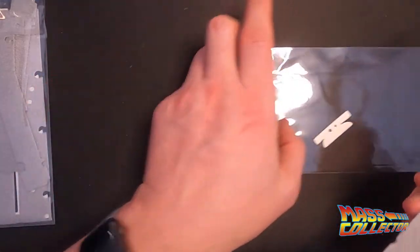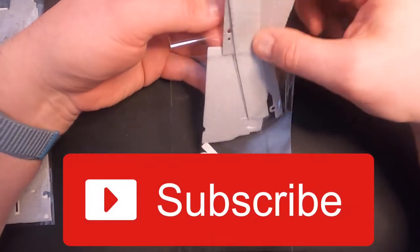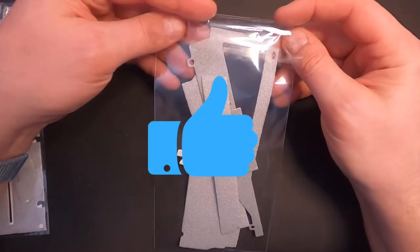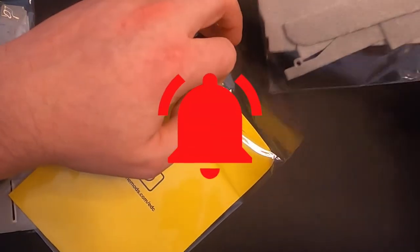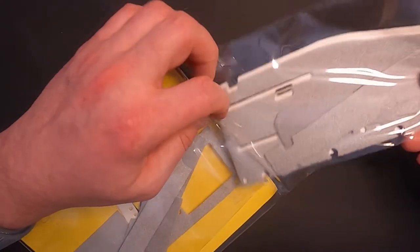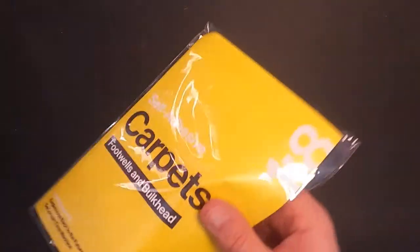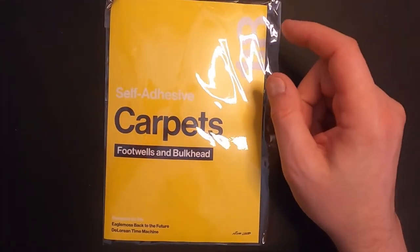Thanks for watching the video, appreciate you guys checking it out. If you haven't subscribed to my channel yet, please do — I'd really appreciate it. Hit the like button if you enjoyed the content, and hit the bell for notifications so you'll be notified as soon as a new one drops. Thanks a lot for watching, we'll see you in the next video — Mass Collector out, bye.